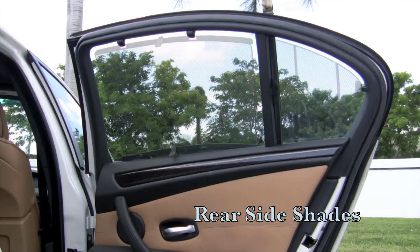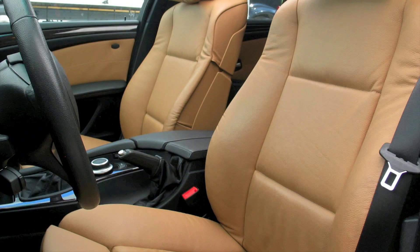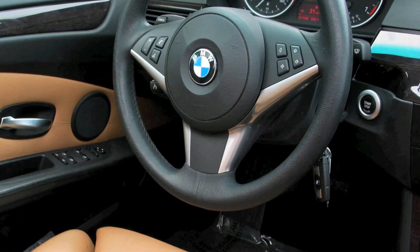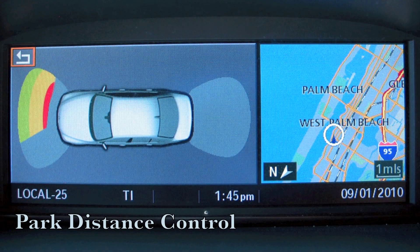Extras to your 550 include manual rear side shades and a power rear window shade. The sport package upgrades the front seats to 20 way multi contour adjustment, and you will find the interior to be clean and fresh with no unpleasant odors. The automatic tri-zone climate control will keep you comfortable and the park sensors will keep you dent free when you park.